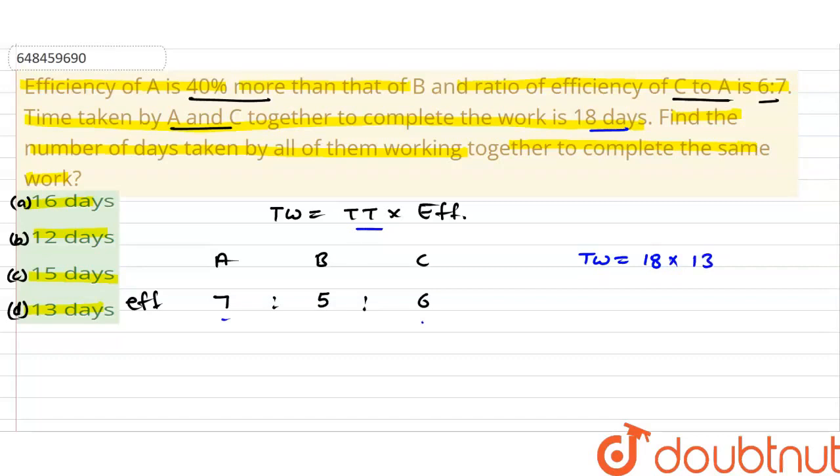So, 18 into 13 gives us total work. We don't need to multiply it out here. Moving ahead, the question asks: if all three work together, in how many days will they complete the work?